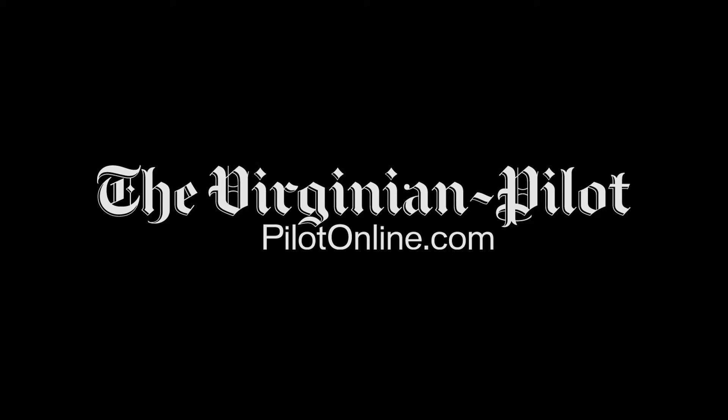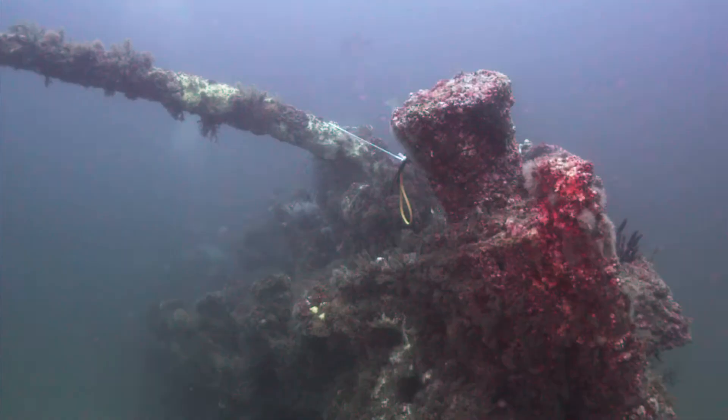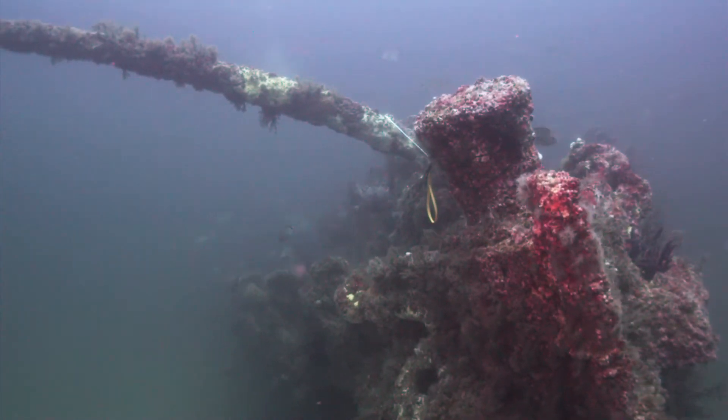The bottom starts to get a little greener, a little cooler, and as you drop through that layer you know you're getting closer to the bottom, and you kind of see this wreck emerge — and it's pretty exciting.